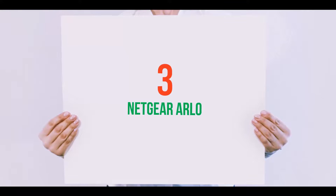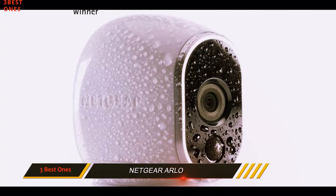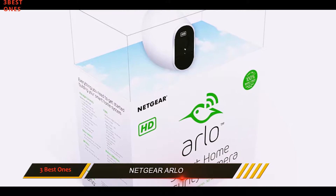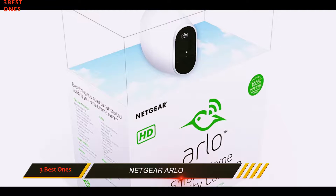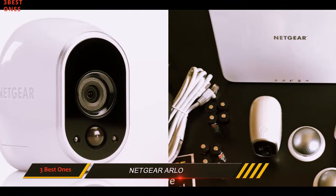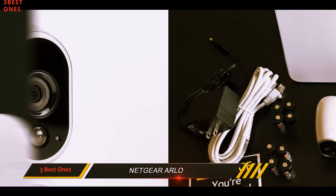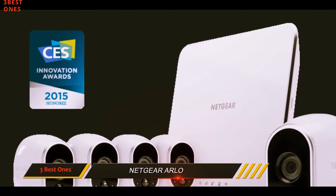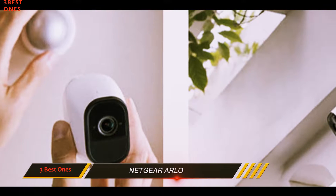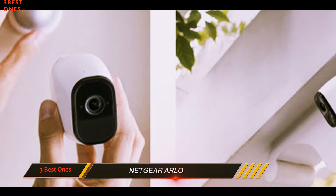Starting at number 3: the Netgear Arlo. The Netgear Arlo security system is a fantastic HD camera system that doesn't bill itself solely as a pet monitoring service, but what it lacks in features it more than makes up for in outstanding performance. With a patented 100% wire-free design and magnetic mount, the included night vision capability is perfect for when you are away from home in the evening but want to make sure your pet isn't misbehaving.